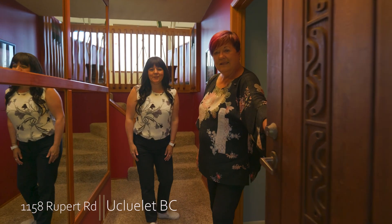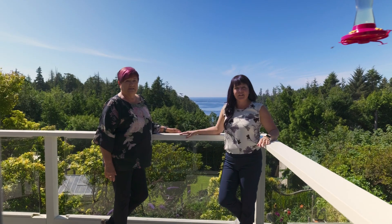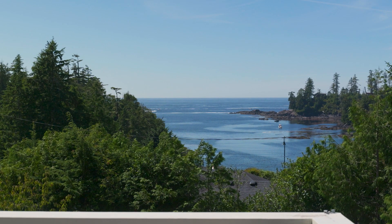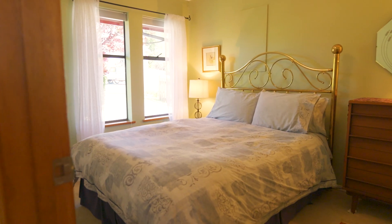Welcome to 1158 Rupert. Let's go have a look at the view. We're on the top floor right now where they have a lovely ocean view from this beautiful patio. On the lower level we have two bedrooms and an additional living room as well.